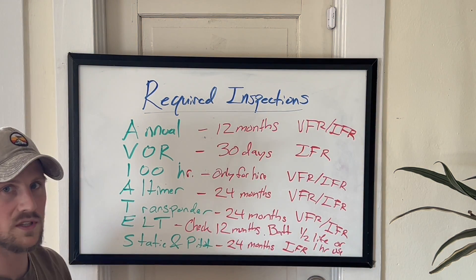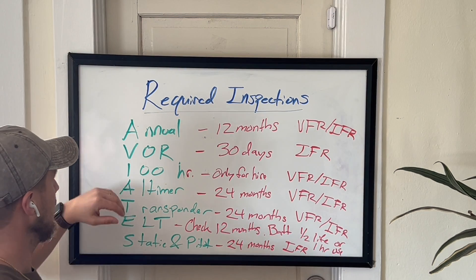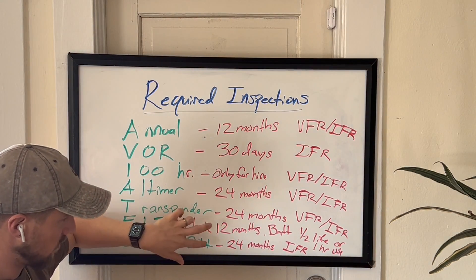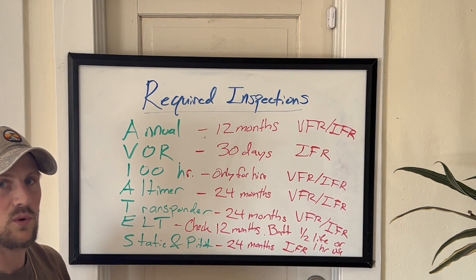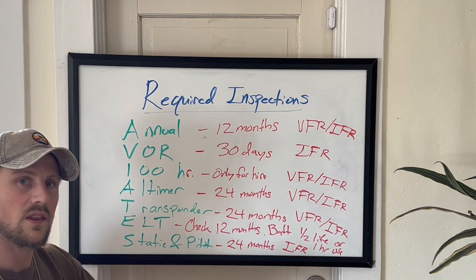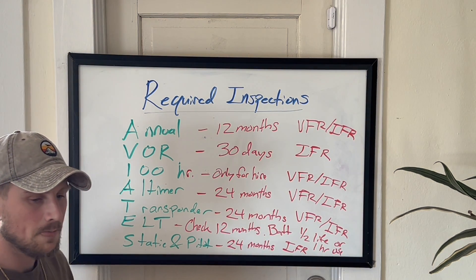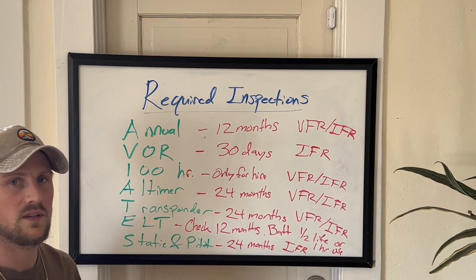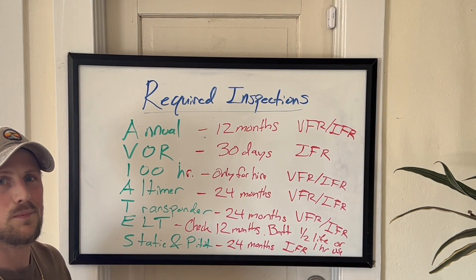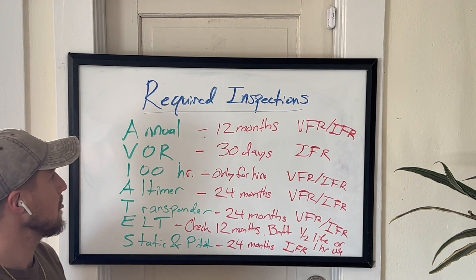These are the types of things you'll want to remember for your oral checkride and also for the FAA written exam. So memorize AV1ATES, how often each item is due, and what type of flight it's required for. If you guys have any questions, comment below. If you like the video, hit the like button, and follow us on Instagram at part.time.pilot for quizzes and FAA written exam-style questions. Thanks for watching.